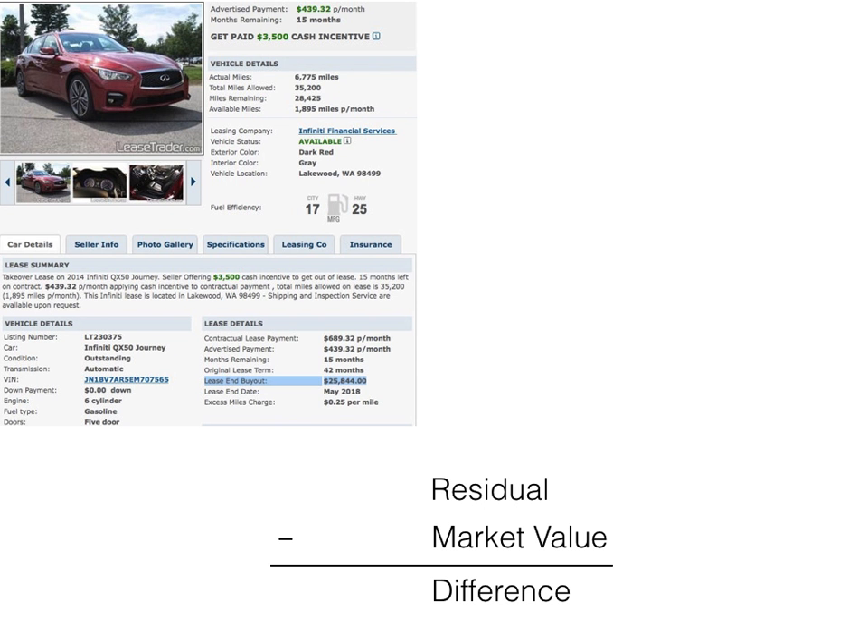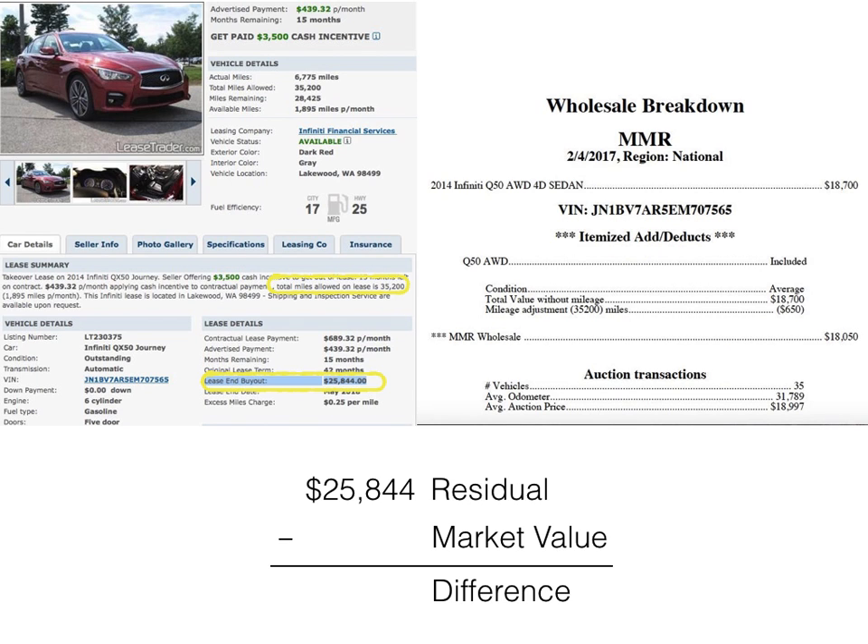The problem is that the impact of high residual values and low lease payments has already affected used car values. Here's an example: Infiniti used a residual of $25,844 on this vehicle with 35,200 allowable miles. At the beginning of February, that same vehicle had an average auction transaction value of $18,050 with 35,200 miles — a $7,494 difference in what Infiniti thought the vehicle would be worth at lease end and its current market value. Keep in mind that time also has a negative impact on value, and this lease still has another 15 months left till maturity.